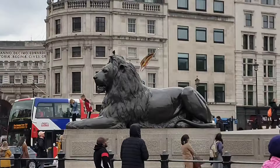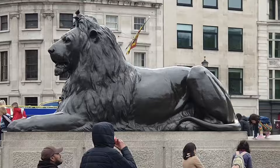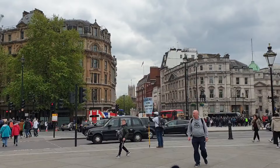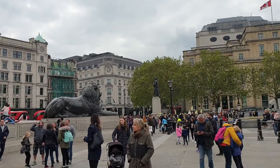The 52-metre Nelson's Column is at the centre and is guarded by four lion statues. A number of commemorative statues and sculptures occupy the square, but the fourth plinth has been left empty since 1840 and has hosted contemporary art since 1999. The square has been used for community gatherings and political demonstrations. A Christmas tree has been donated by Norway since 1947, and the square is the centre of annual New Year's Eve celebrations. It was well known for its pigeons until their removal in the early 21st century.